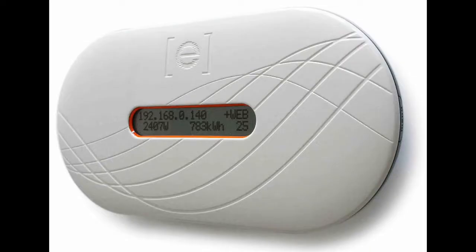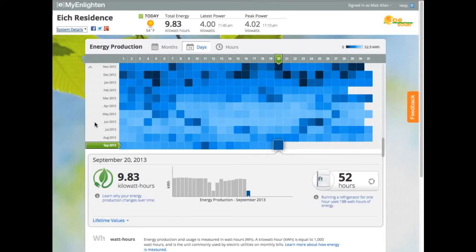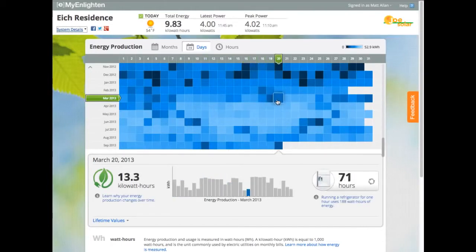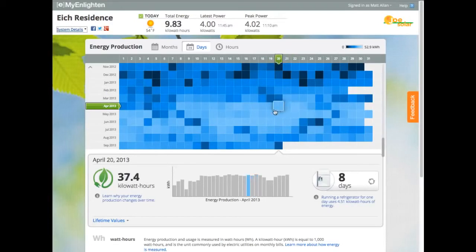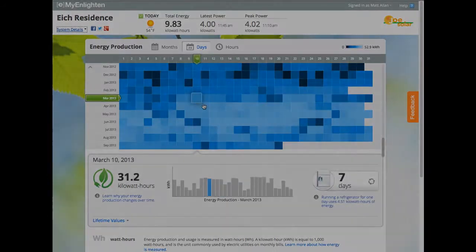Today's solar monitoring systems fail to engage homeowners by providing production values rather than dollar amount values. Reports of kilowatt hour production or vague estimates of monetary savings are not interesting to the average homeowner. Without a strong point of engagement for homeowners to continue to interact with their solar system, the organic promotion of their system begins to fade. This problem results in a high impact but untargeted opportunity in the solar industry.